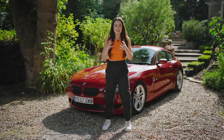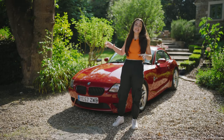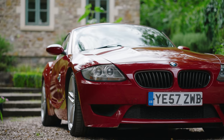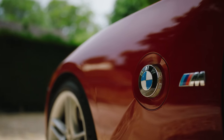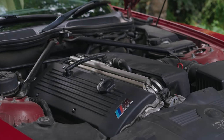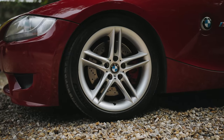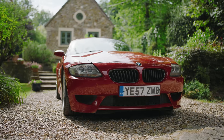Looking at its predecessor, the Z3M, which was affectionately known as the clown shoe and also the bread van, you can really see its lineage here with this fastback coupe, which has also got a 245-litre boot accessible from the large hatch at the rear. And this car got the full M treatment — it was actually the last car to ever have that legendary S54 engine which came in the E46 M3.